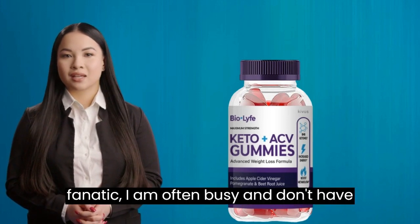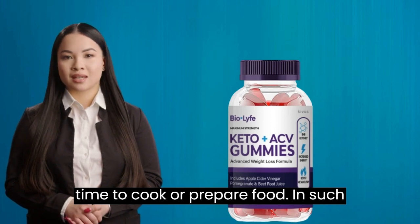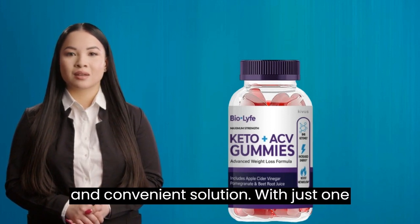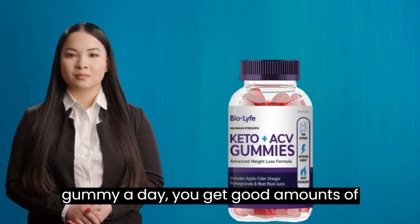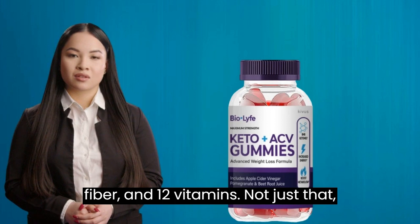Although I am a health fanatic, I am often busy and don't have time to cook or prepare food. In such situations, these gummies are a great and convenient solution. With just one gummy a day, you get good amounts of omega-3 and 6 fatty acids, 10 grams of fiber, and 12 vitamins.